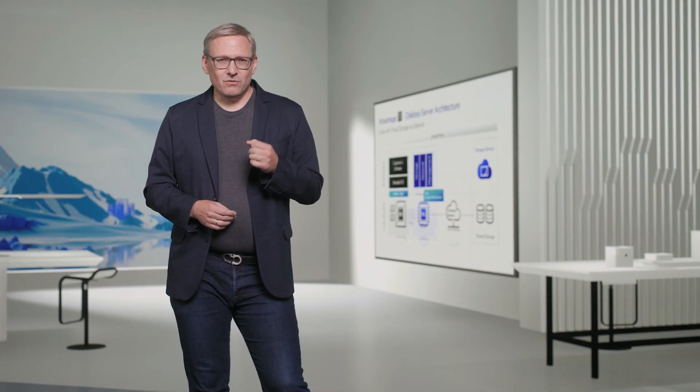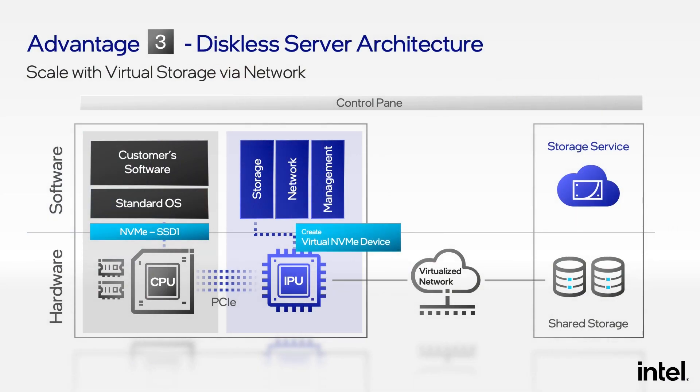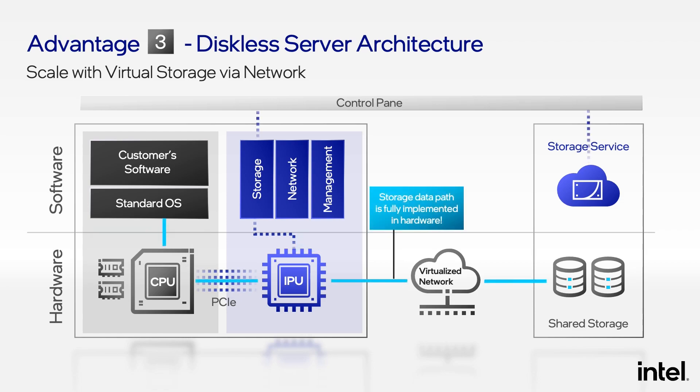You may wonder what this does for performance, given all the network traffic coming from these disks. The really brilliant thing about the IPU here is that the actual storage traffic between the storage server and the workload on the server happens on the fast path, meaning there's no involvement of any CPU cores on the IPU or the CPU. It's low latency, high throughput with maximum flexibility — a very powerful solution.